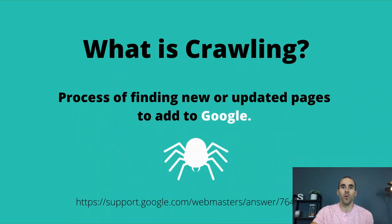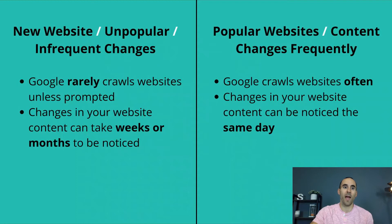Google is crawling the internet constantly. They're looking for new websites, new pages, updated content. It's important to realize that if you have a new website, or if your website is unpopular, or if it changes infrequently, Google will rarely crawl your website unless they are prompted to. Changes in your website content can take weeks or even months to get noticed. So if you've updated a page or added a new page that you think will help drive organic traffic to your website, it can take some time.